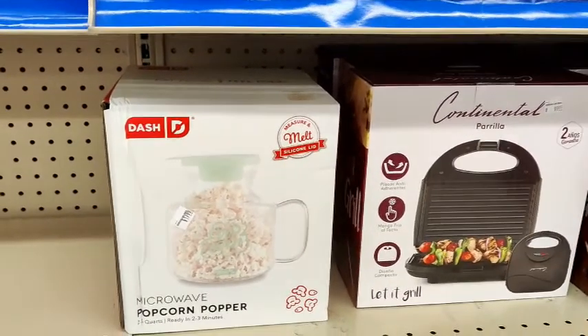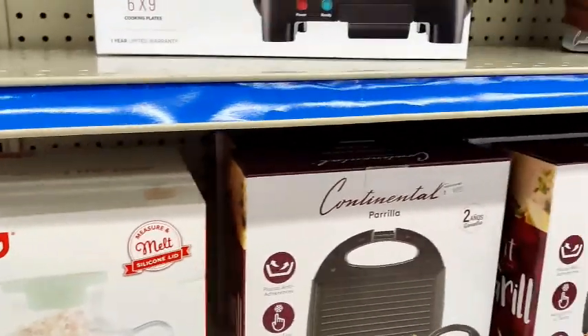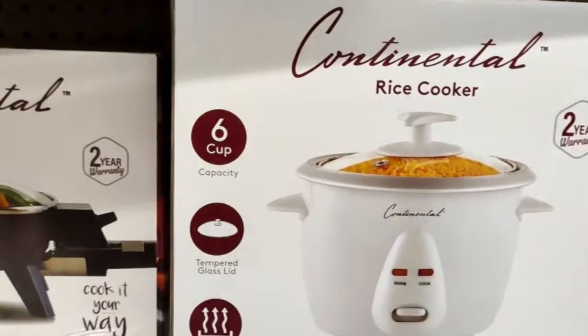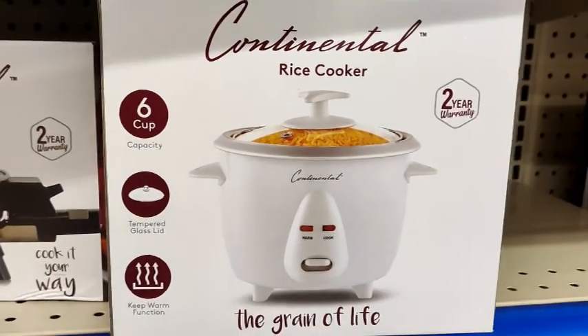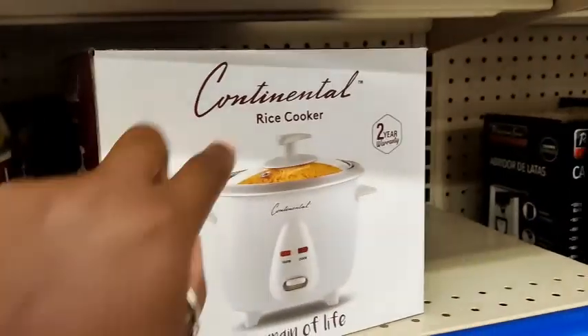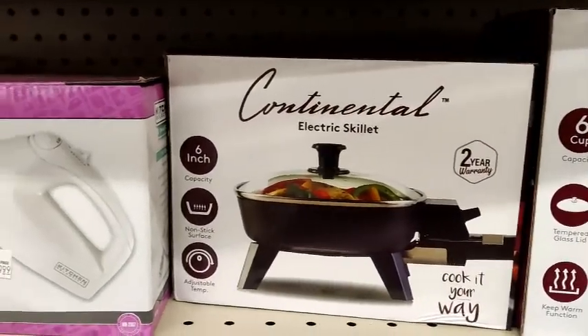I was wondering about this microwave popcorn popper — I'm not really sure how that works. I just pretty much pop mine in the bag. Rice cooker — I did pick this up because I needed a rice cooker. Those are a lifesaver. I really like using that, so I needed a new one.